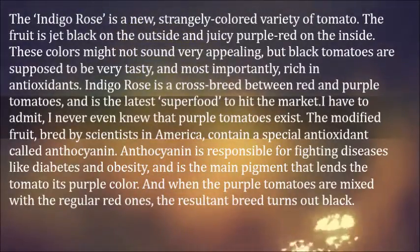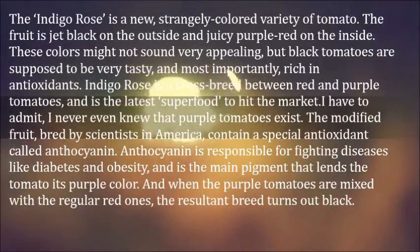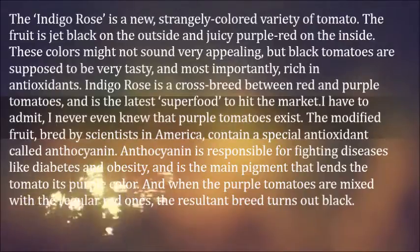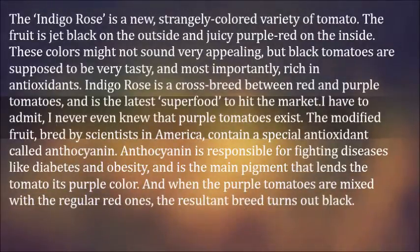Indigo Rose is a crossbreed between red and purple tomatoes, and is the latest superfood to hit the market. I never even knew that purple tomatoes exist. The modified fruit, bred by scientists in America, contains a special antioxidant called anthocyanin. Anthocyanin is responsible for fighting diseases like diabetes and obesity, and is the main pigment that lends the tomato its purple color.